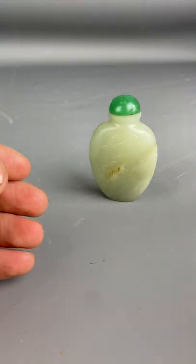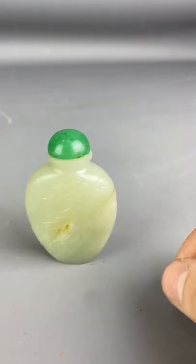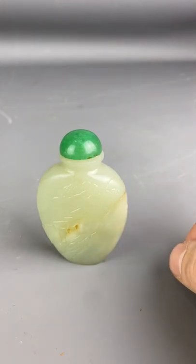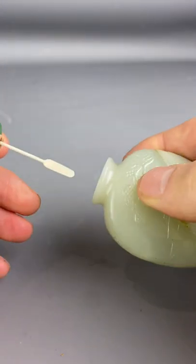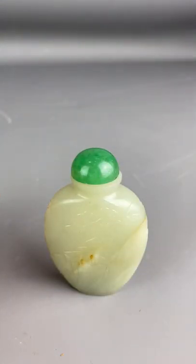Well done to those who picked the solid jade 19th century snuff bottle as their most valuable. This comes in at a whopping £1,000 and it's an excellent example — beautiful etched design, fully functional, and would make a great addition to any collection. Thank you from Top Banana Antiques.